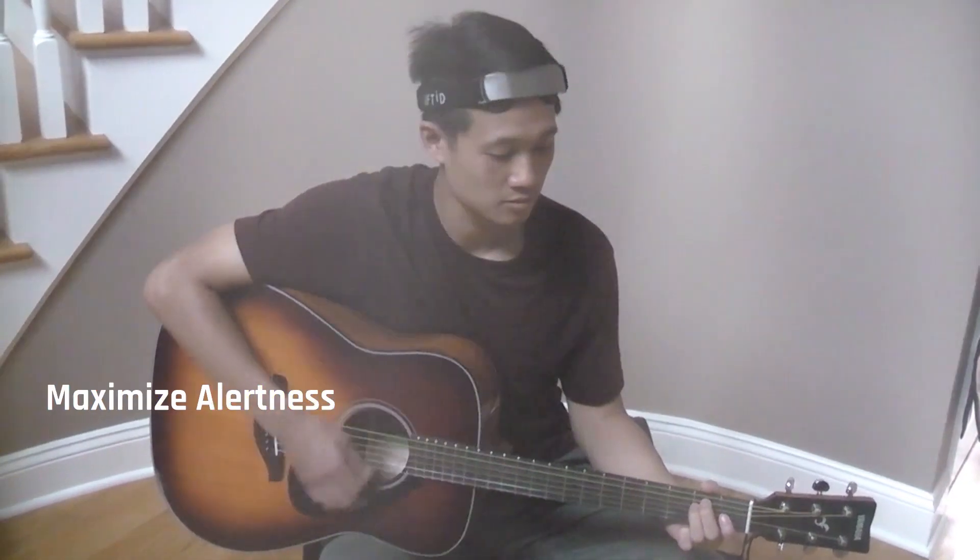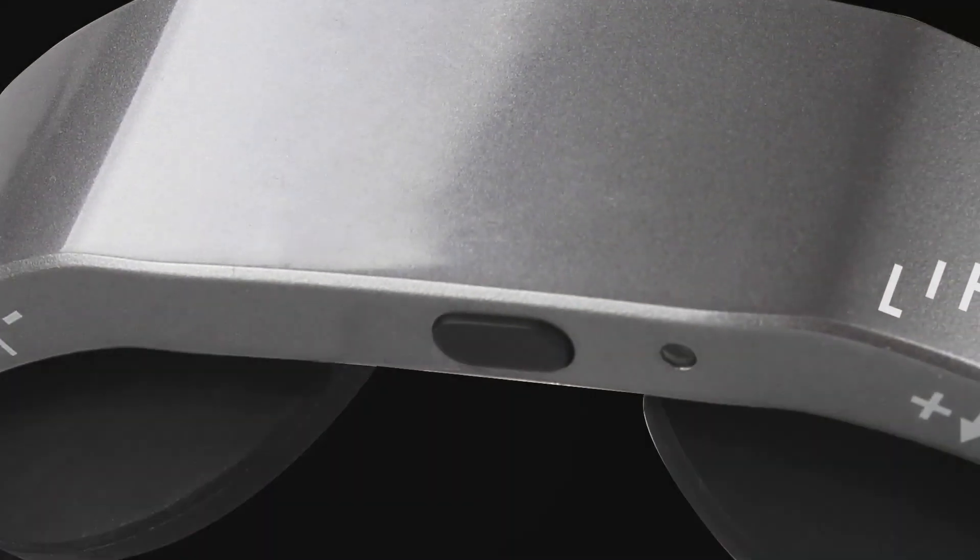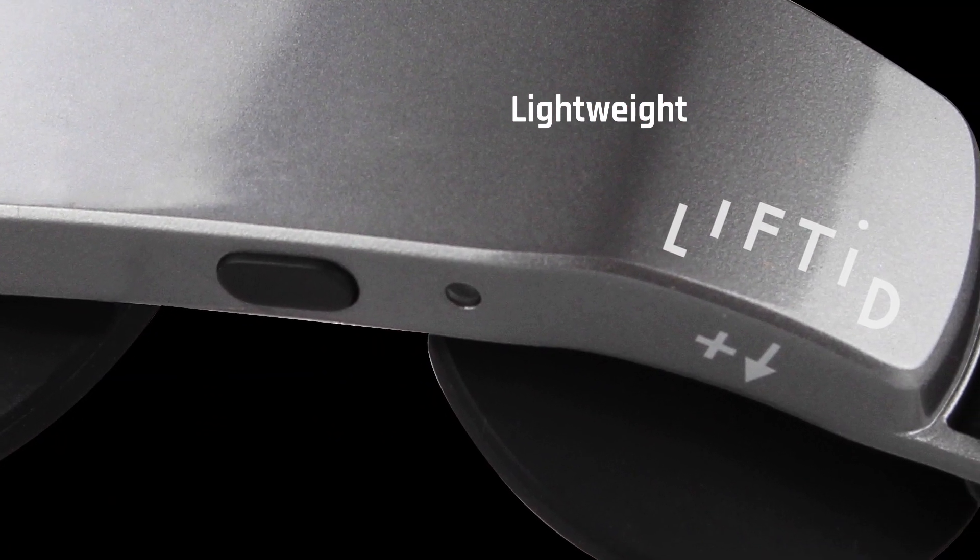Using Lifted Neurostimulation for 20 minutes a day trains the brain to maximize attention, focus, and alertness, putting the Lifted user in the right mindset to accomplish tasks and perform at a higher level.